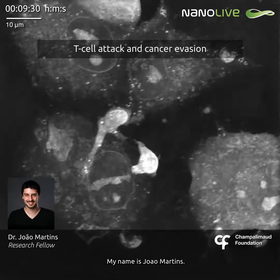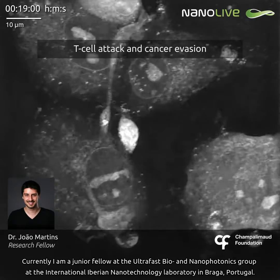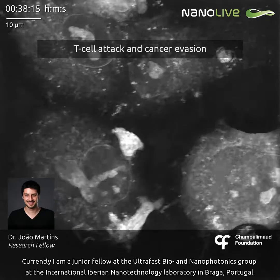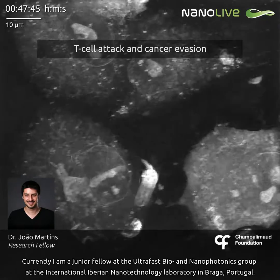My name is João Martins. Currently, I am a junior fellow at the Ultrafast BioNanophotonics Group at the International Iberian Nanotechnology Laboratory, in Braga, Portugal.